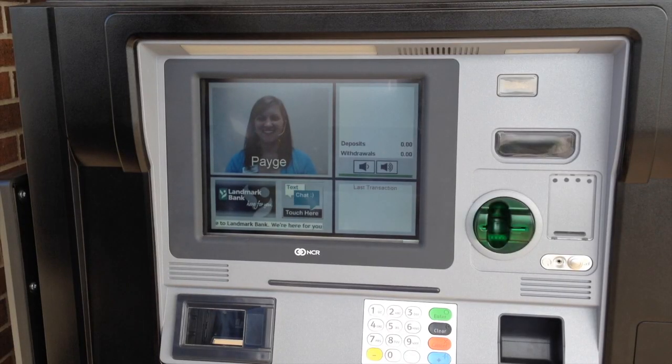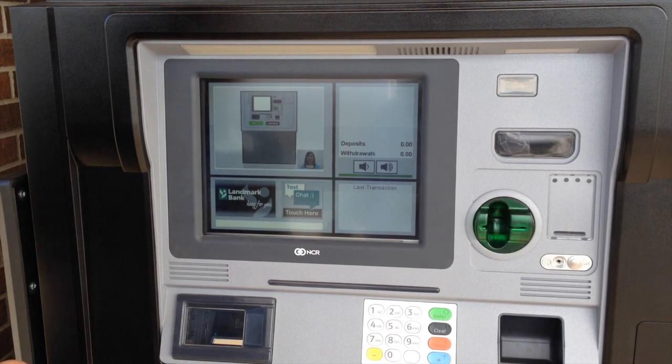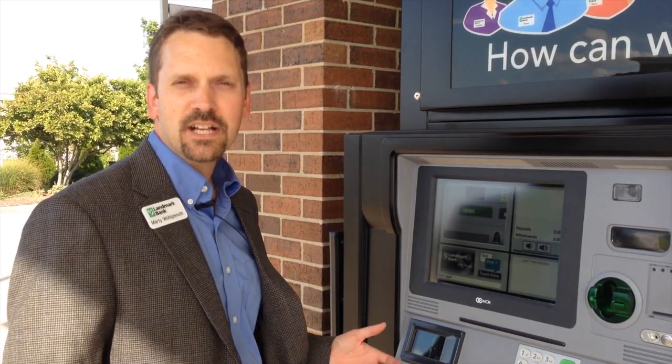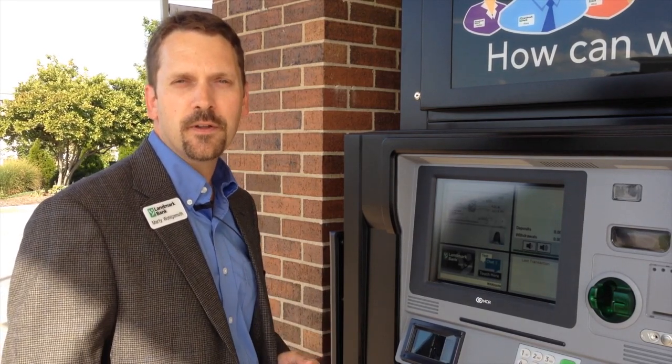Hi, how are you today? Great! I'd like to cash a check, please. Alright, you'll go ahead and insert the check into the machine for me. The customer simply puts their transaction into the machine, and the teller can look at their transaction and help them however they need.